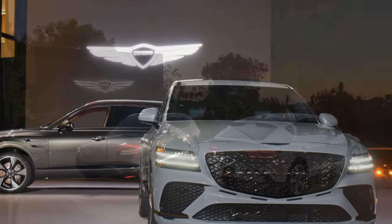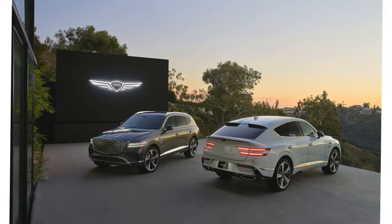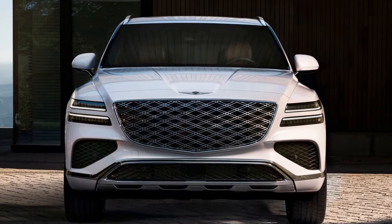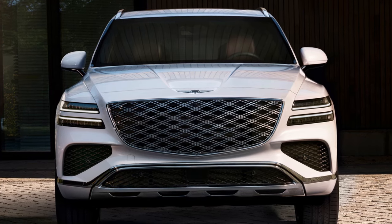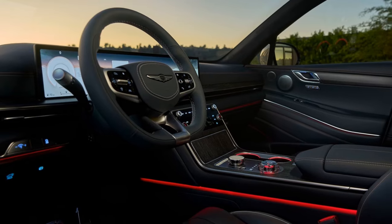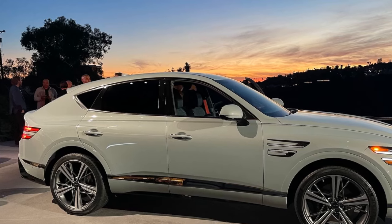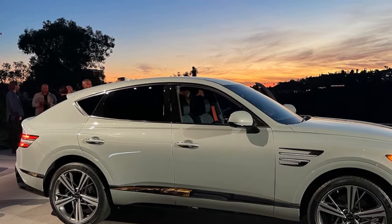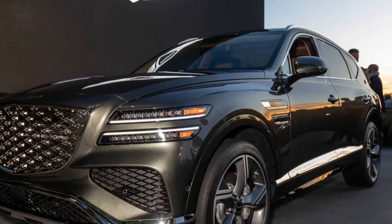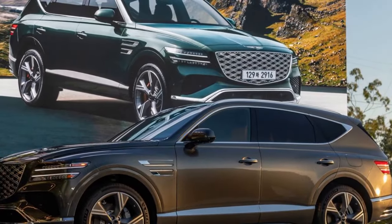Since its debut, the Genesis GV80 has been a standout among midsize luxury SUVs. It was already our top choice, and now it's even better thanks to a series of mostly small but meaningful improvements. The GV80 remains refined, stylish, and packed with technology, all at a price that doesn't come close to the six-figure territory of its competitors. The four-cylinder 2.5T still starts at $59,050, while the GV80 3.5T now has a base price of $75,150, nearly $9,000 more than before.